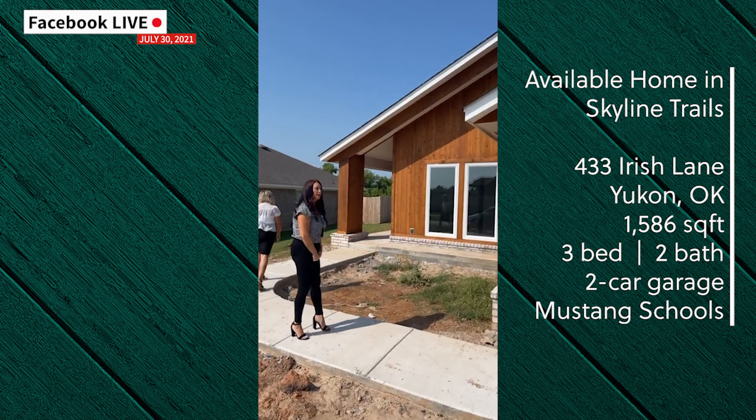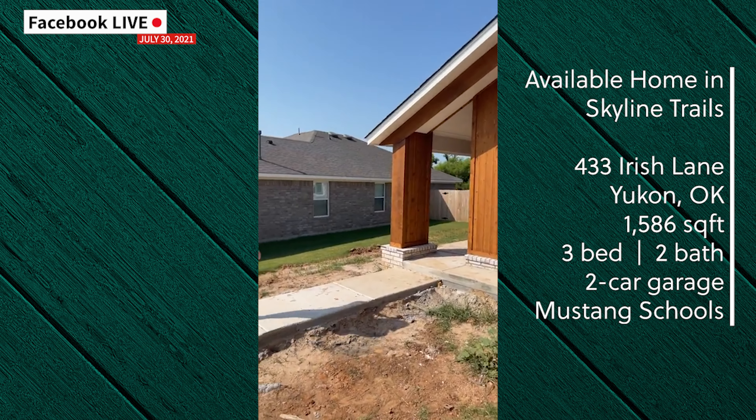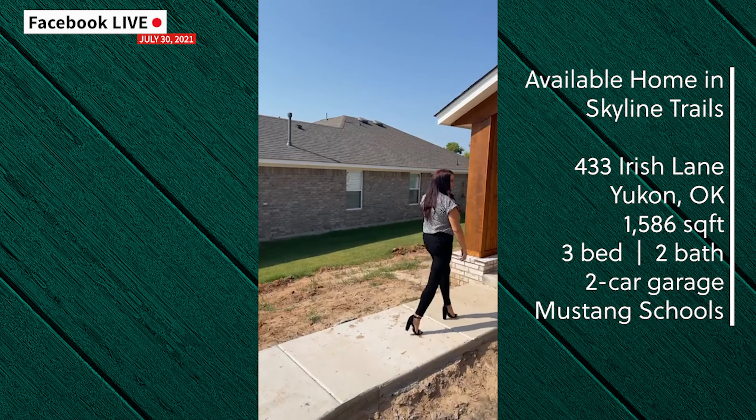This modern style home offers 1,586 square feet of living space. It is a three-bed, two full bath, two-car garage home.